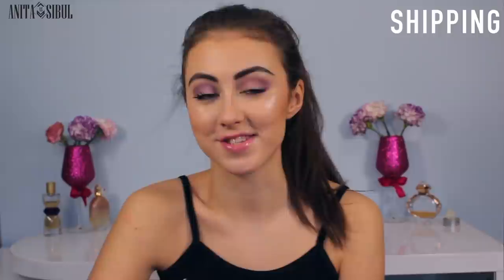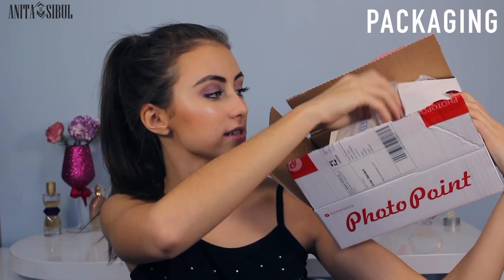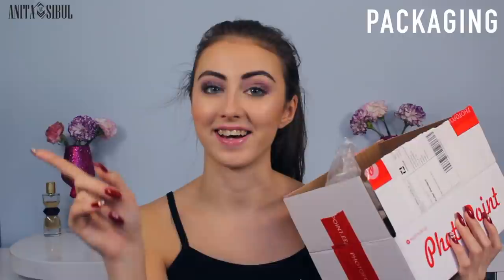Now let's talk about packaging. I'm actually going to combine the packaging and order topics so I can show you the packaging of each item individually. But first I'll show you the overall box. It comes in a photopoint box, which is great because no one can really see what you ordered — so if you ordered sex toys you wouldn't want that to be obvious. When you open it up it has air-filled cushioning inside, so it's pretty impossible for things to break.